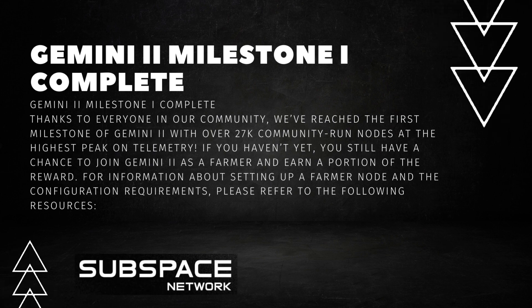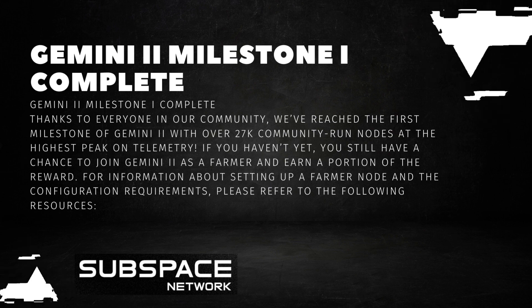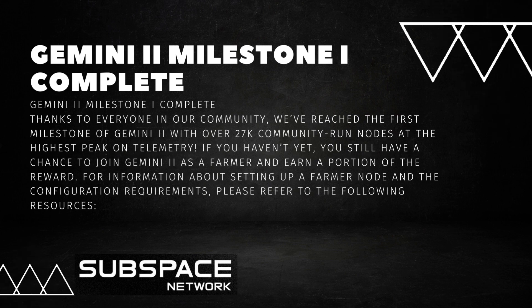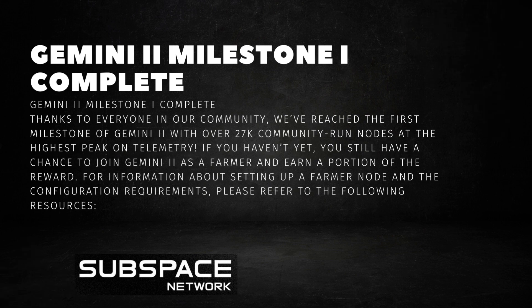Gemini 2 Milestone I is complete. Thanks to everyone in our community, we've reached the first milestone of Gemini 2 with over 27,000 community-run nodes at the highest peak on telemetry. If you haven't yet, you still have a chance to join Gemini 2 as a farmer and earn a portion of the reward. For information about setting up a farmer node and the configuration requirements, please refer to the following resources.